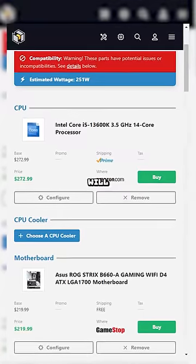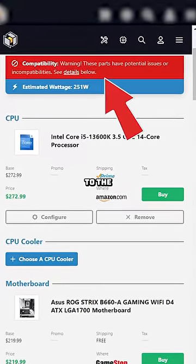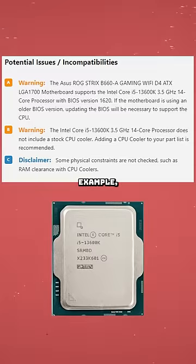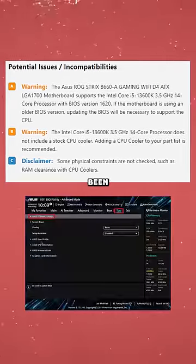As we know, sometimes PC Part Picker will give you a warning that your CPU won't work with a motherboard unless it's been updated to the correct BIOS version. For example, Intel 13th gen CPUs can work with B660 motherboards, but only after they've been updated.